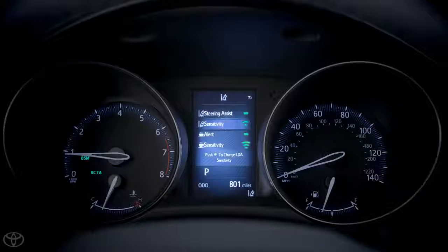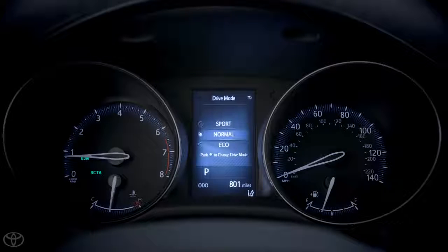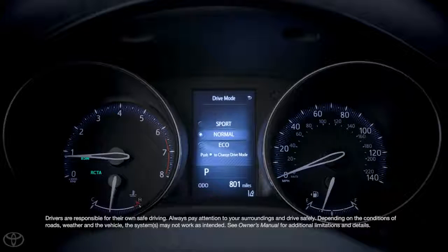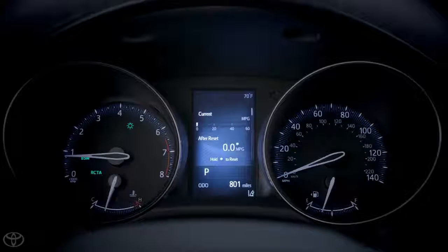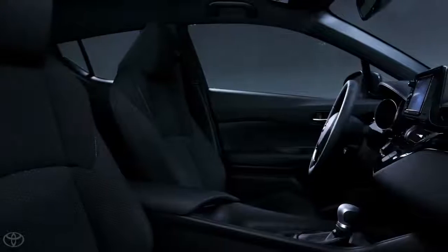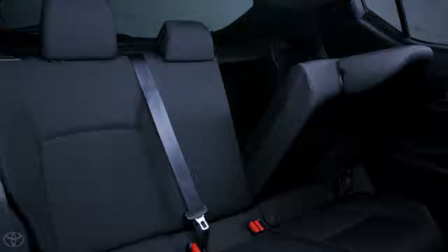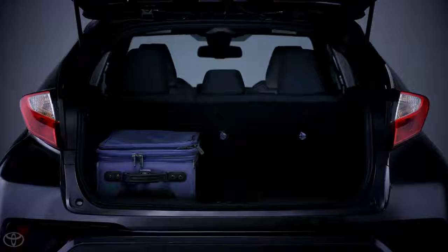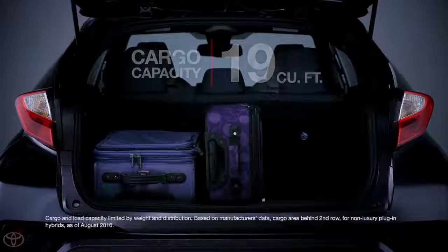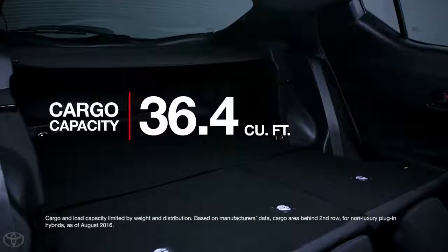There's also a 4.2-inch color multi-information display, or MID, where you'll select your drive mode — Sport, Normal, and Eco — as well as control Toyota Safety Sense settings and monitor standard info such as temperature and odometer. The sporty front seats offer great support from thick bolstering, while the rear seats offer a 60/40 split-fold flat feature. In back, the hatchback-style trunk offers plenty of room for cargo: 19 cubic feet with the seats up and an impressive 36.4 cubic feet with them folded.